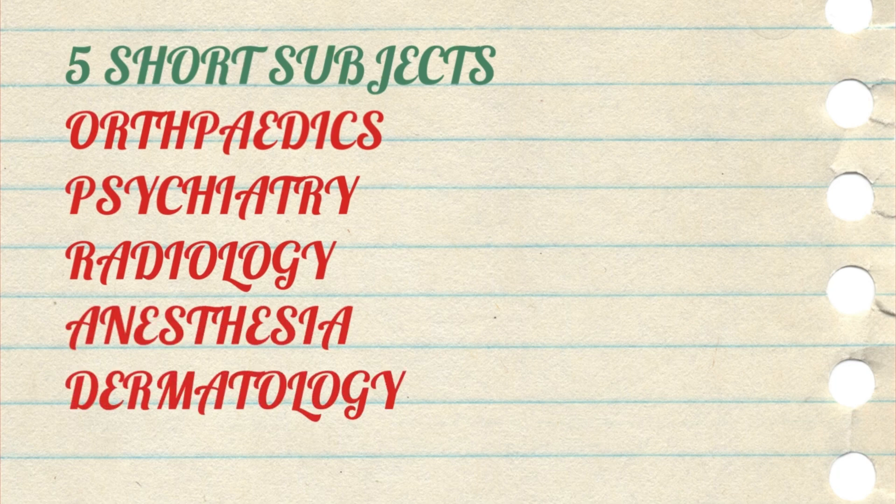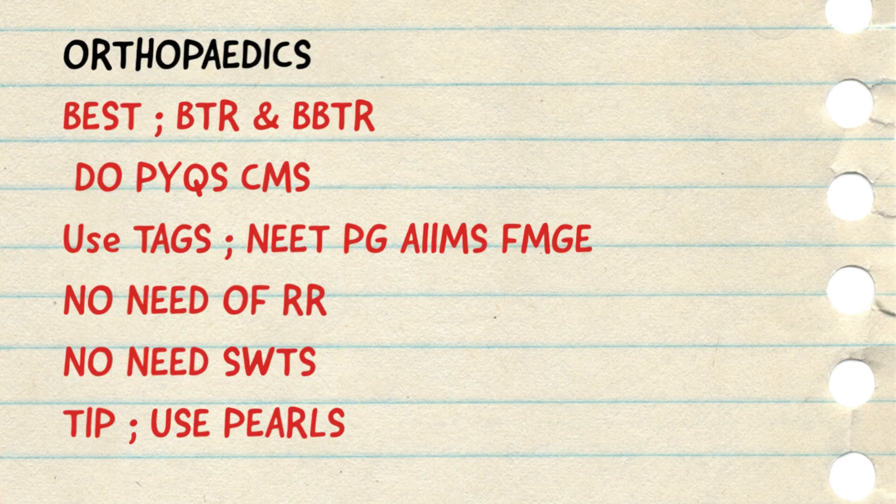First we will see orthopedics as a subject for preparation. For ortho, the best source is BTR and bonus BTR. Almost all content that you need for your entrance examination is present in BTR only, so no need to do any other rapid revision for ortho if you have done BTR and bonus BTR. You have to be very wise in allotting time to these short subjects, so don't deviate to any other source. Practice MCQs of all 3 examinations — NEET PG, INI and FMG — of past 5-year question papers. And do make MCQ concise notes of all the PYQs that you do.